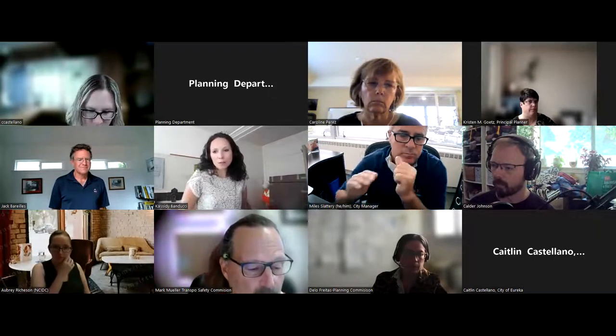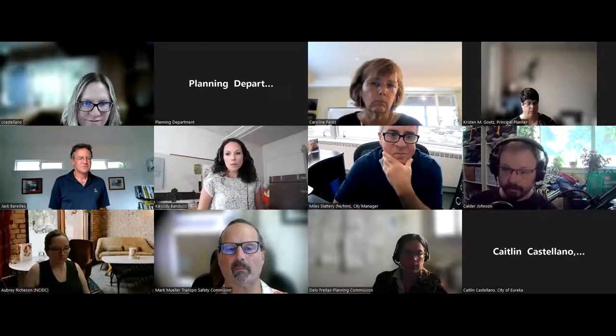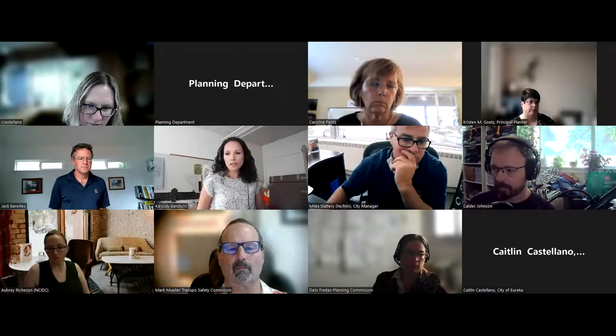Cassidy Banducci, chair of the Design Review Committee, said that from a design review perspective, the committee obviously cares about aesthetics and quality, but most importantly about how people experience the space.